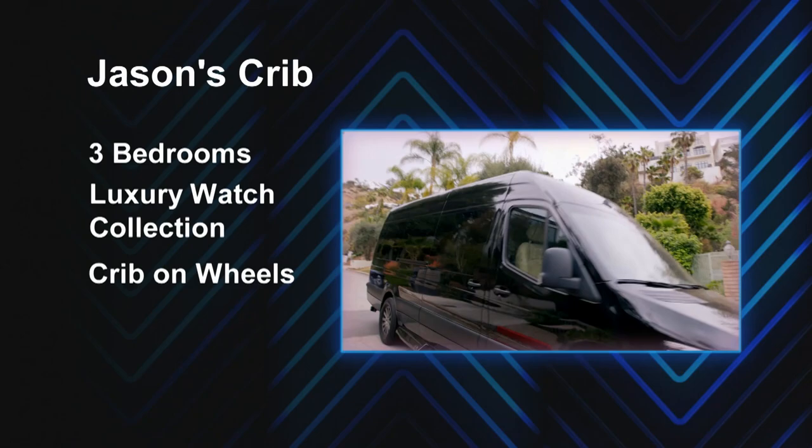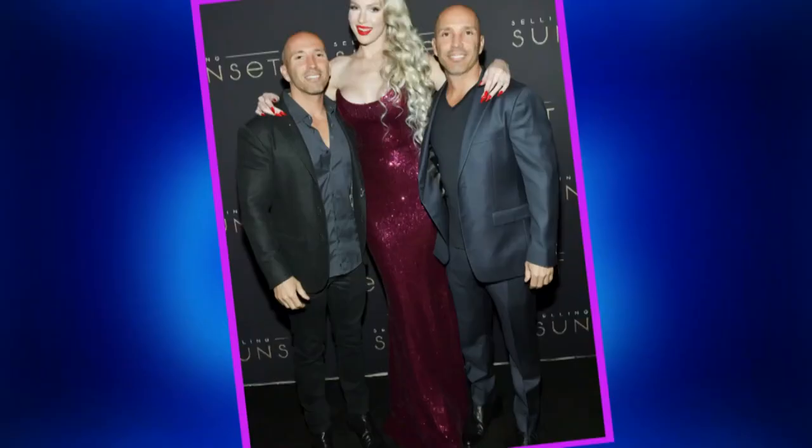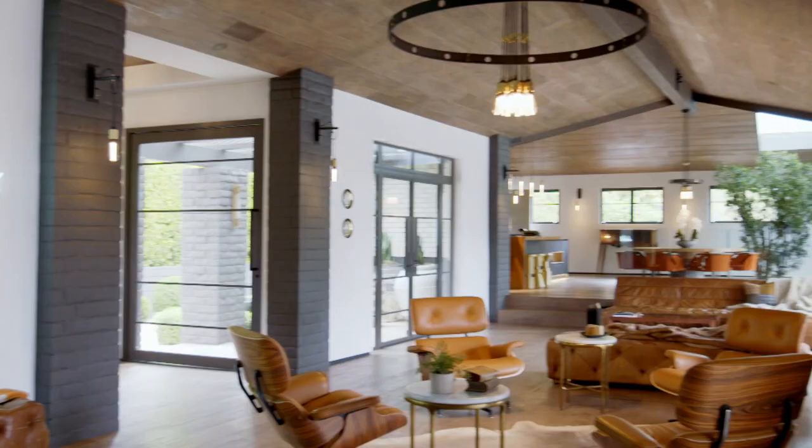Hey MTV, welcome to LA. My name is Jason Oppenheim. Come on in, I want to show you guys my crib. So I'm a successful real estate agent in Los Angeles. You might recognize me from Selling Sunset on Netflix. Now all I do for a living is go and look at amazing homes and hopefully sell them.